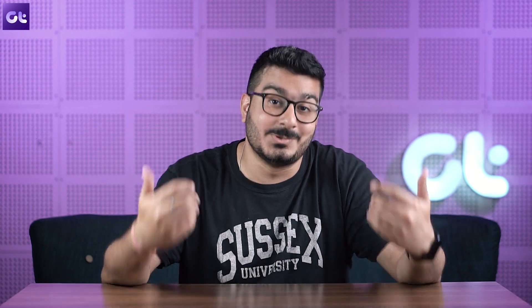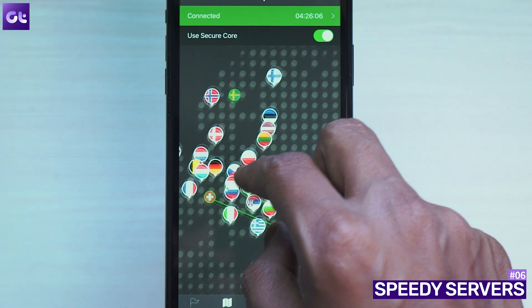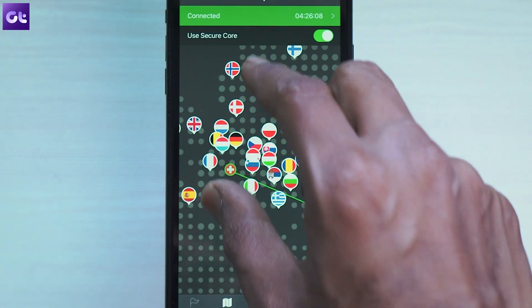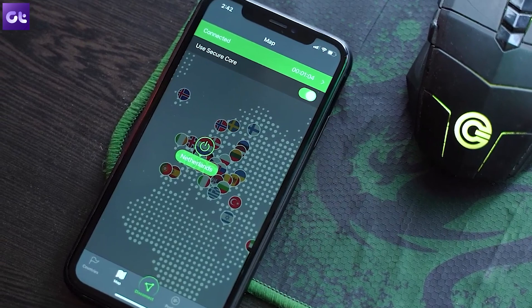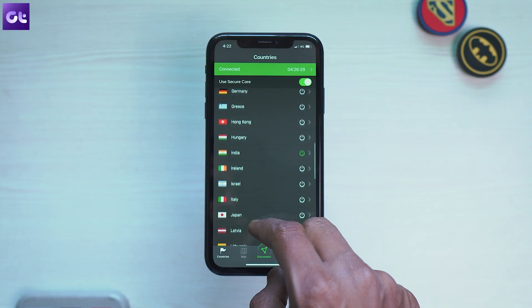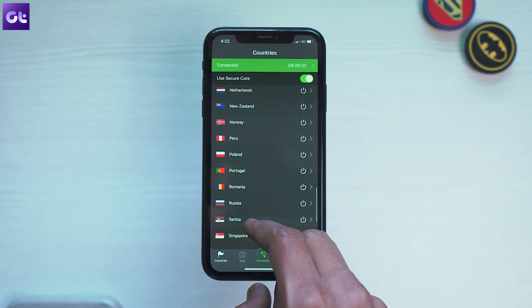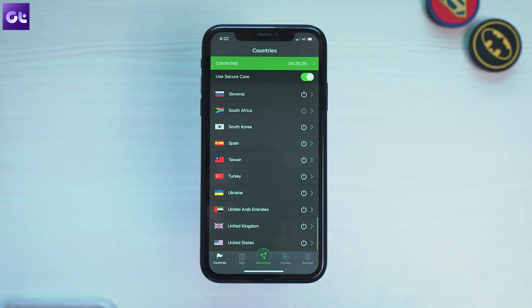Security is great, but what about speeds and server locations? Proton VPN has you covered there as well. The service offers over 1,000 servers in more than 50 countries, and the best part is that all of these are high-speed servers. Your speed will vary based on how far you are from a specific server, but Proton VPN offers some of the fastest speeds across any VPN app, free or paid.